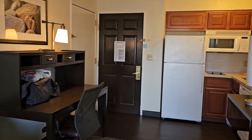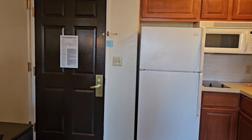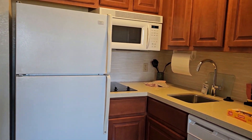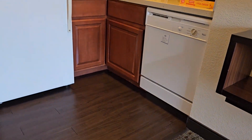There's a nice little kitchenette area with a full refrigerator and microwave, a little stove and sink area, and looks like a full dishwasher.